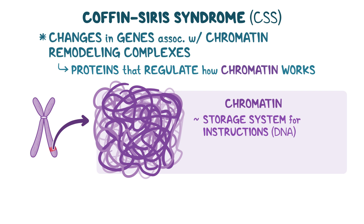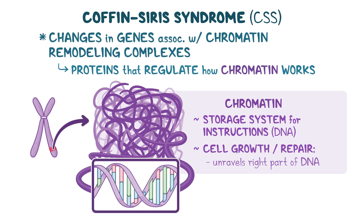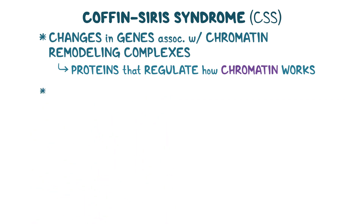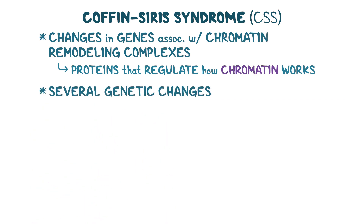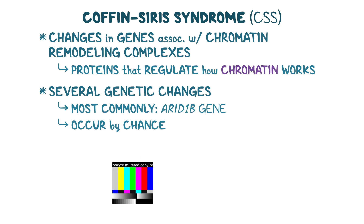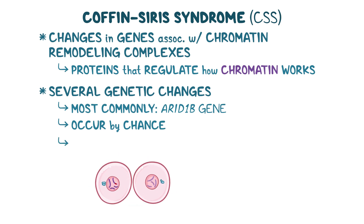Not all parts of the DNA are needed at the same time, so if a cell needs to grow or repair itself, chromatin unravels the right part of the DNA to make sure the right instructions are available when needed. There are several genetic changes associated with the development of CSS, most commonly affecting the ARID1B gene. These genetic changes usually occur by chance and are not inherited from the parents, though in rare cases they can be passed down in families.